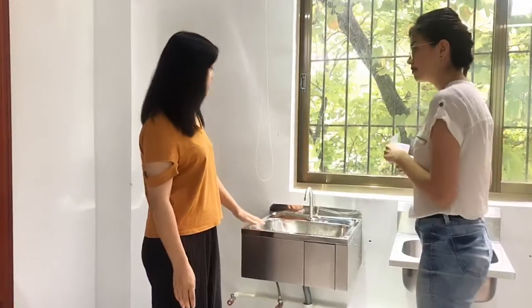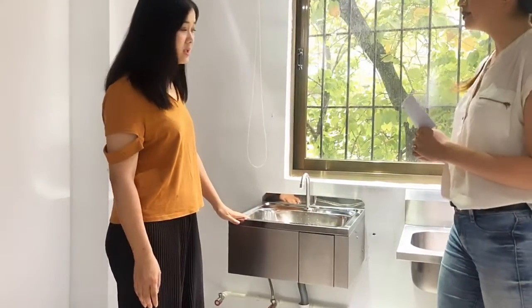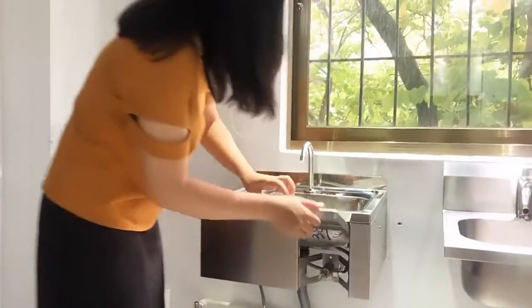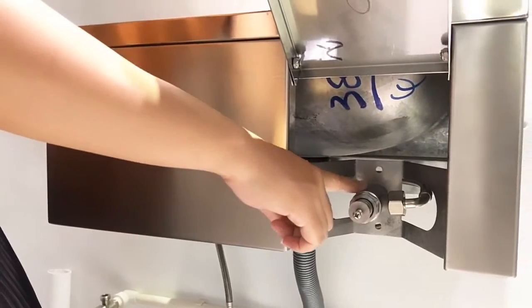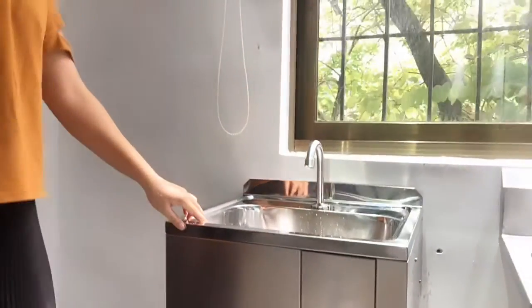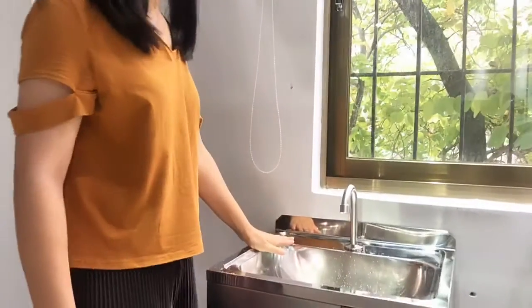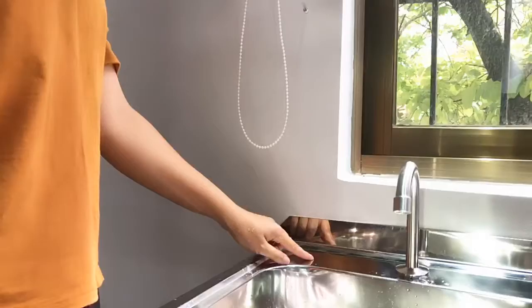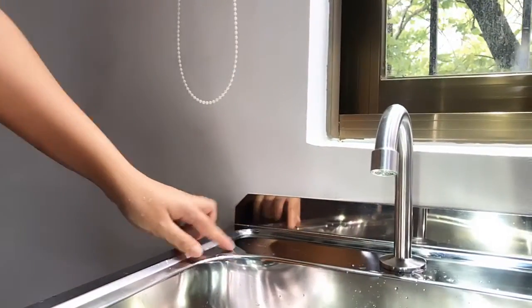This is simple, but if you need a certain temperature water, you can just adjust it. The thermostatic water control is right here. It's clean and still beautiful. Come closer here — it has been installed here for a few months and it still looks perfect.